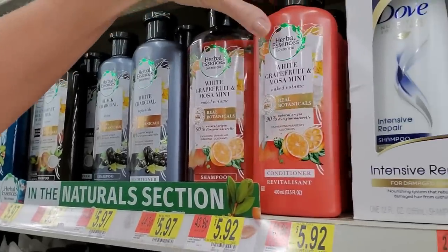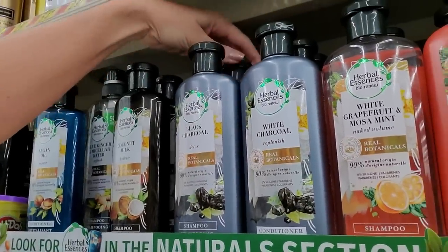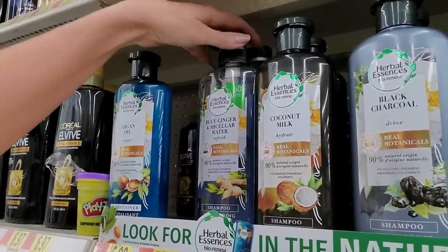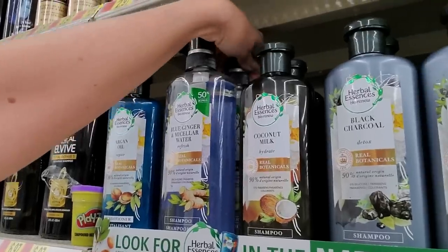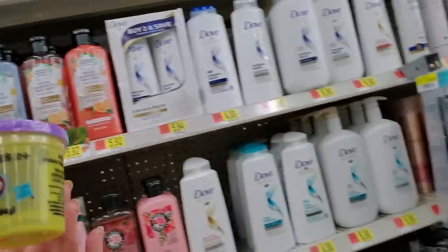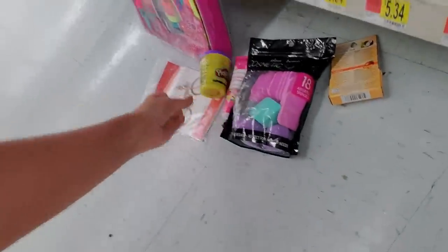White charcoal, white grapefruit, and mosa mint. Black charcoal for detox. Coconut milk, argan oil. Have you ever seen anything like this? I have a whole section of weird purgatory down there.